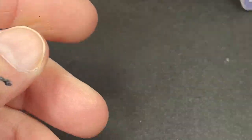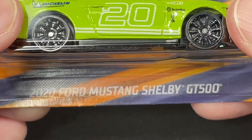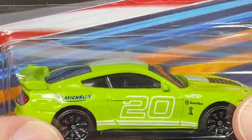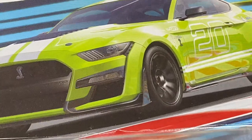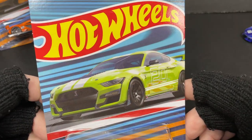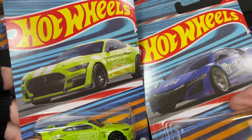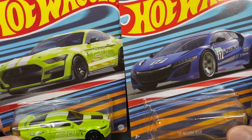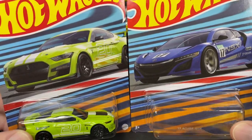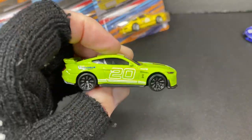All right, next up — the 2020 Ford Mustang Shelby GT500 in a bright green. The artwork matches on the card itself — check it out. Beautiful Hot Wheels logo, so nice. Here's the NSX right next to it. Beautiful artwork on these cards, very very colorful. They look awesome on the card but they look even better off the card.